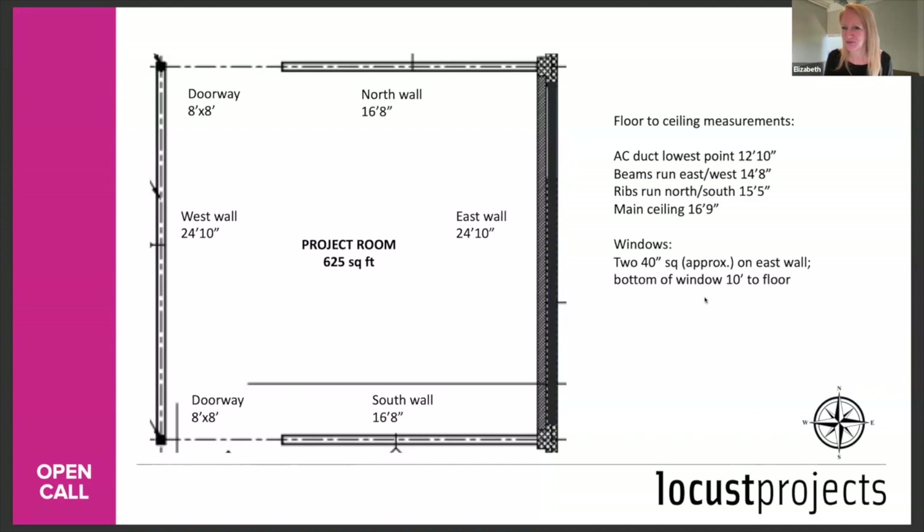Q: Can the project be a socially engaged art project where the community can take part in the work? Yes. Q: What will the duration of the exhibition be? We've already answered that — approximately eight weeks.